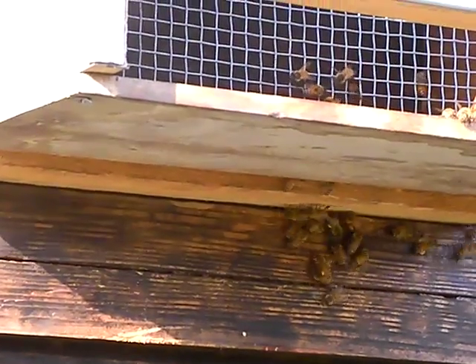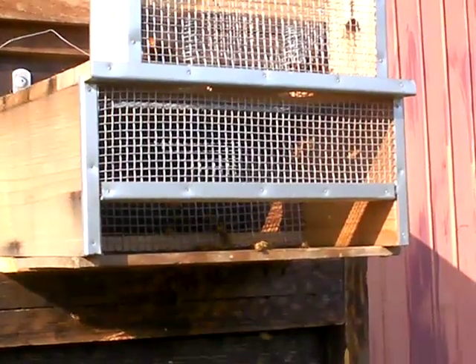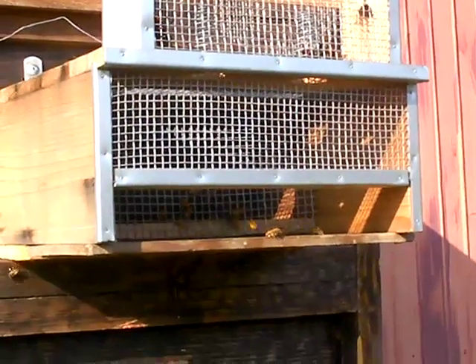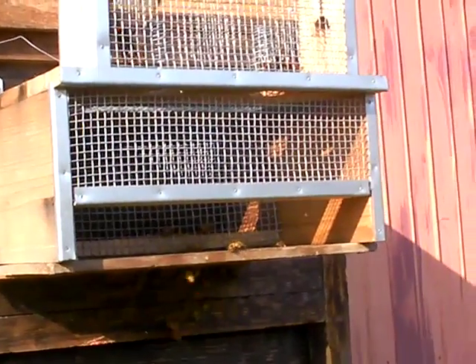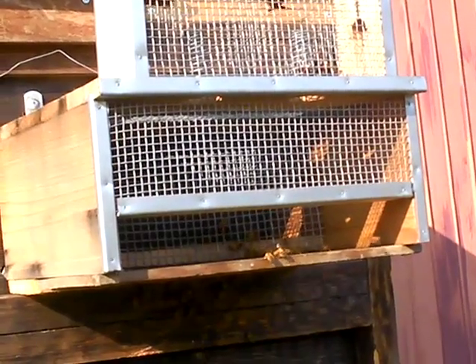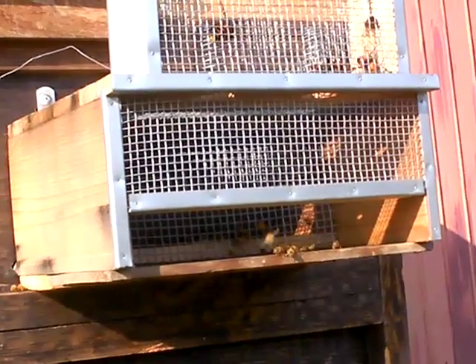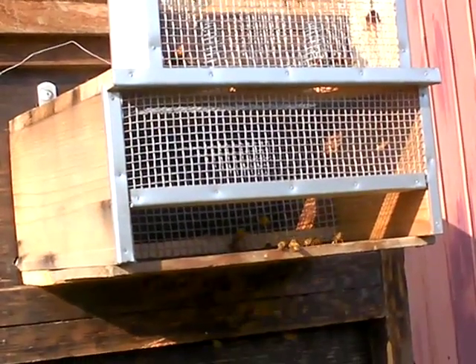However, the giant Japanese Hornets would fly underneath there and just wait for them to come out and then they would just kill them. So I closed that hole, forcing them to come in the front and go through the front grill, which is pretty much how this trap is supposed to work anyway. They're still a little confused but they'll soon learn they have to come in that way.